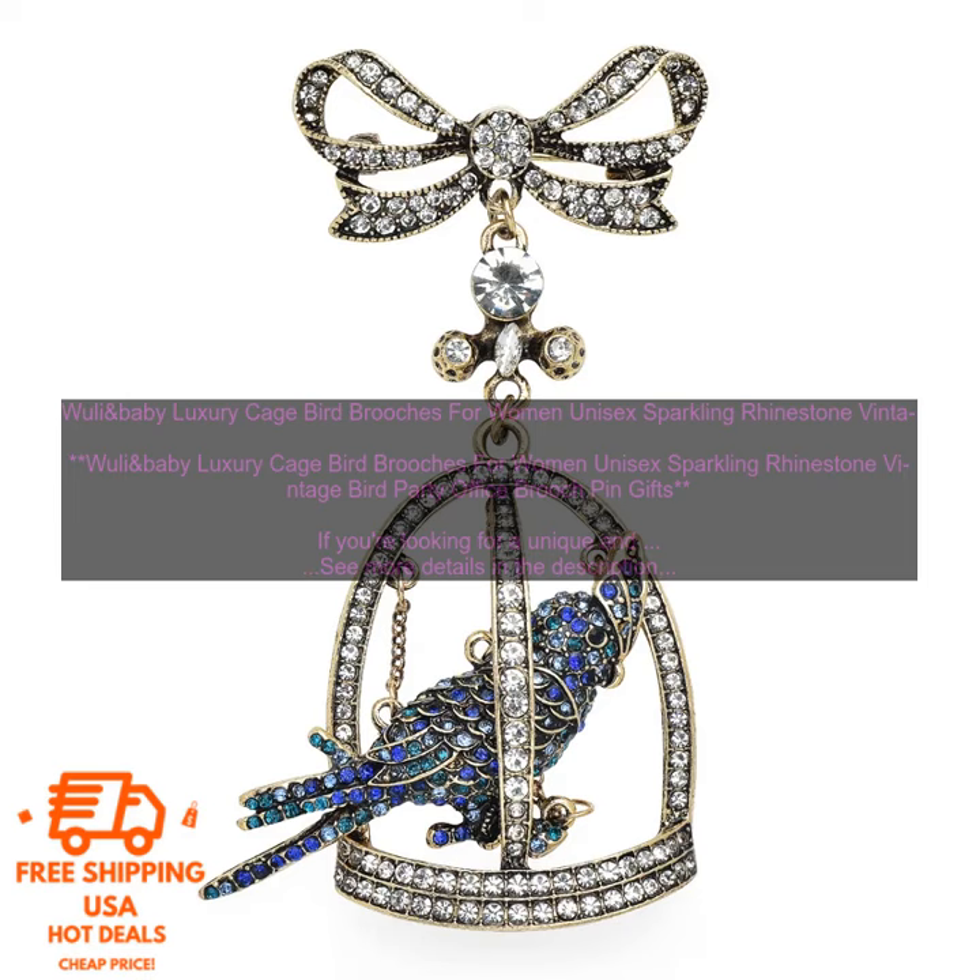Here are some of the pros of the Wooly and Baby Luxury Cage Bird Brooch: High Quality Materials, Beautiful Design, Eye Catching, and Perfect for Any Occasion.